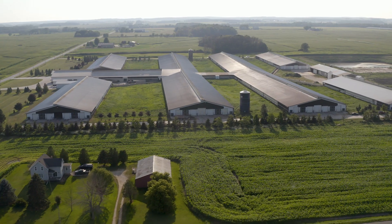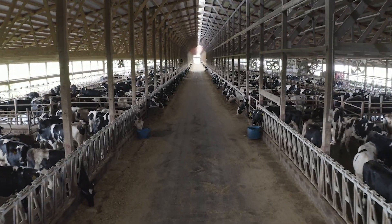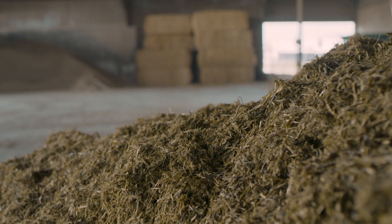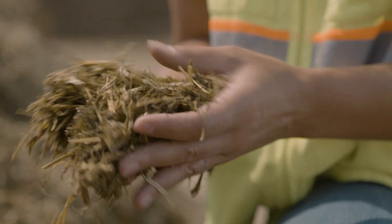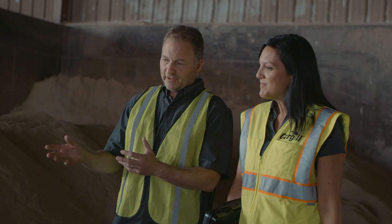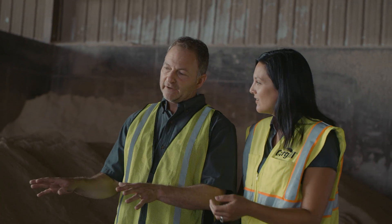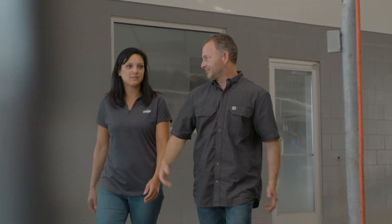MAX allows your consultant to consider operational factors like facility layout, temperature, humidity, and even your cows' walking distance to the milking parlor. MAX will even dig all the way down into physical inputs like particle length and density, processing score, and more — something the competition just can't match. MAX considers each and every tiny detail because they actually make a big difference and help create actionable insights that your consultant can use to improve the precision and profitability of your nutrition.